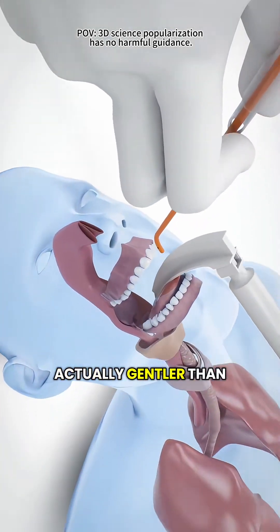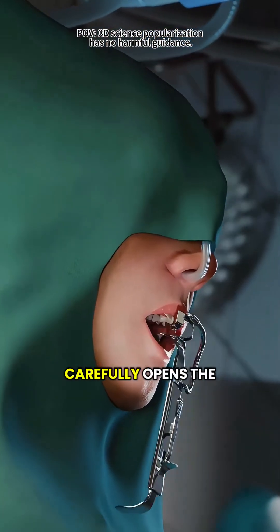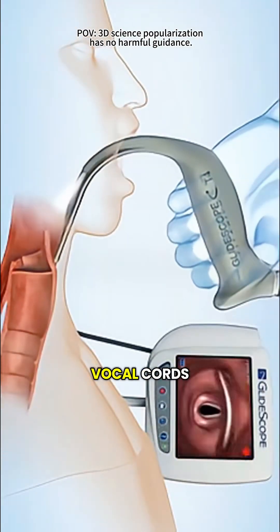The process is actually gentler than you might think. First, the patient is put to sleep and made completely pain-free. Then, the doctor carefully opens the mouth and uses a small, flashlight-like tool called a laryngoscope to locate the vocal cords.